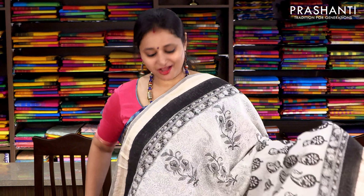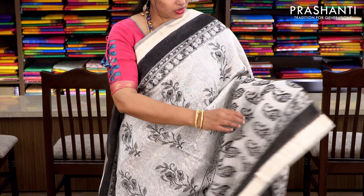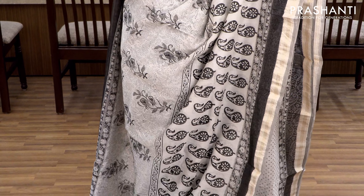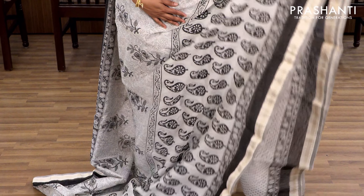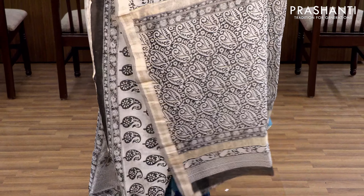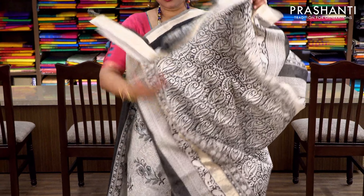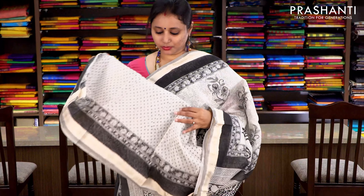This one is a half and half style with Maheshwari borders on either sides. The top half has got a floral print and the bottom half has got beautiful mango buttas, with zari borders on either sides. It has an all-over printed pallu and a printed blouse with polka dots. Priced at ₹2370.